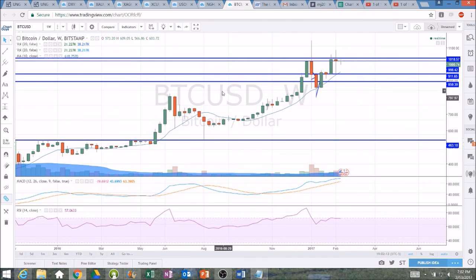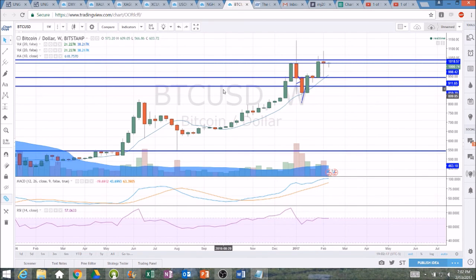I appreciate you watching. We'll keep checking in once the volatility picks back up and we have new key levels to watch. As of right now: 914 support, 1020 resistance. Thanks for watching.